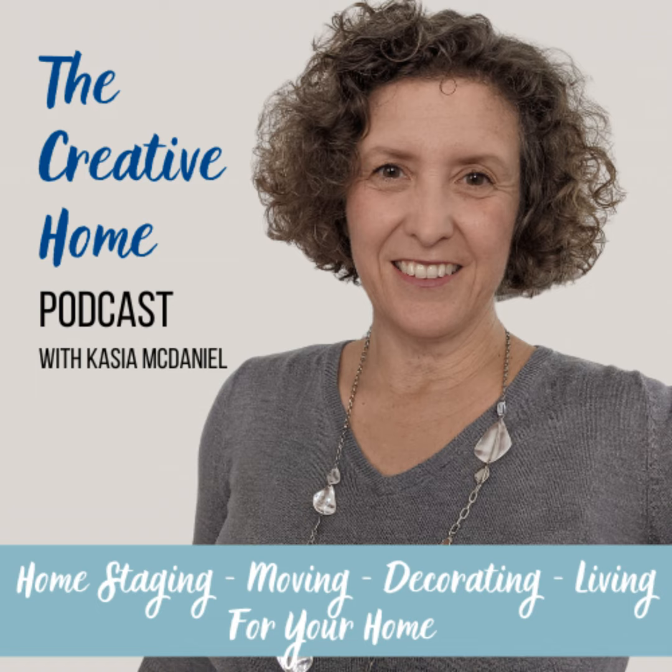Good morning and welcome to another Creative Home Podcast. My name is Kasia and today I want to talk to you about how to make a new house feel like home quickly and on a budget.